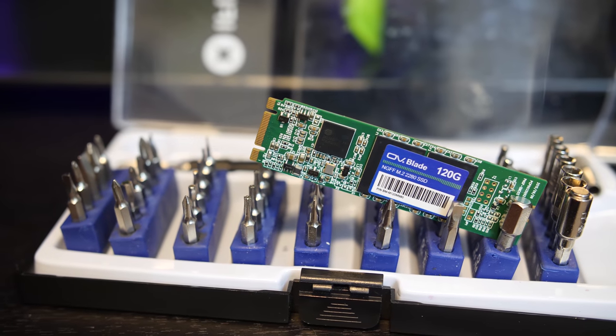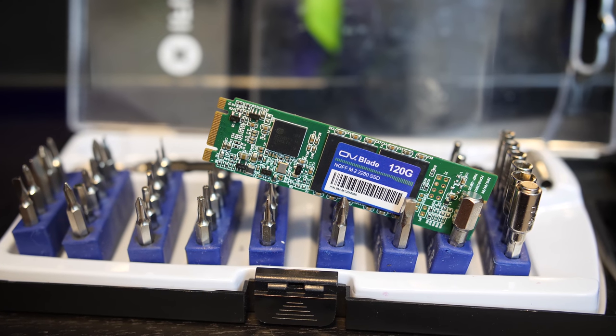Today I have seven M.2 drives from different manufacturers on hand and we're going to put them to the test. The first two are SATA devices and as such will provide performance much more akin to what you might be used to seeing out of a standard 2.5-inch drive. The first drive is kind of a wild card — it was sent to me by a Chinese company out of the blue and I know very little about it.